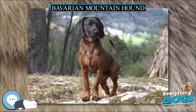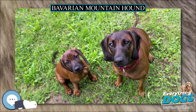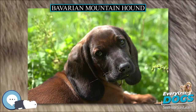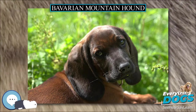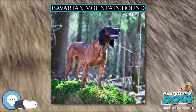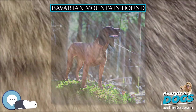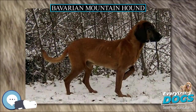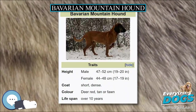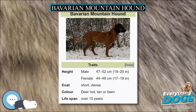Its tail is set on high, medium in length and hanging to the hock, carried level to the ground or hanging down. Bavarian Mountain Hounds weigh between 20 and 25 kilograms. Males are 47 to 52 centimeters (18.5 to 20.5 inches) high, while females are 44 to 48 centimeters (17.5 to 19 inches).